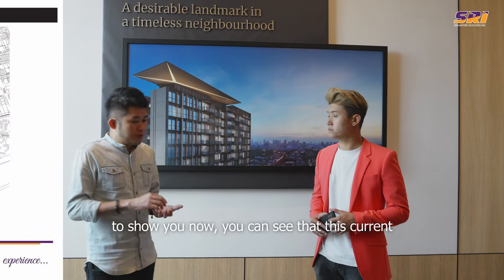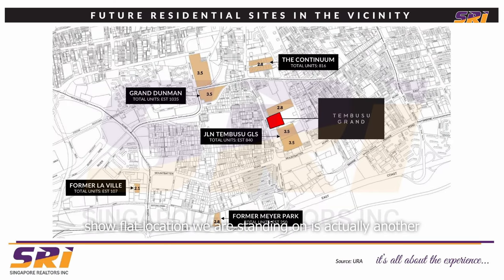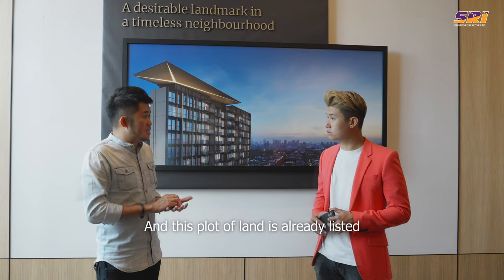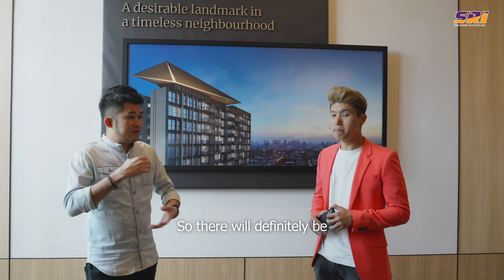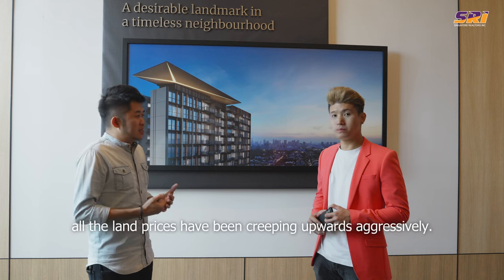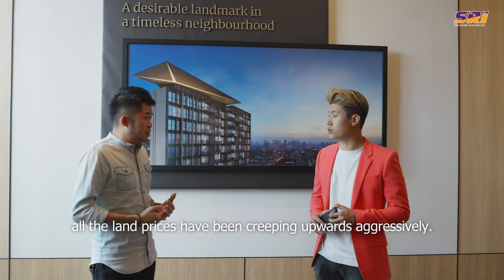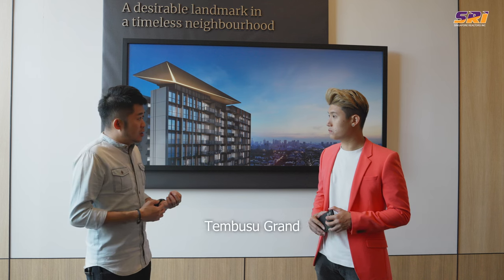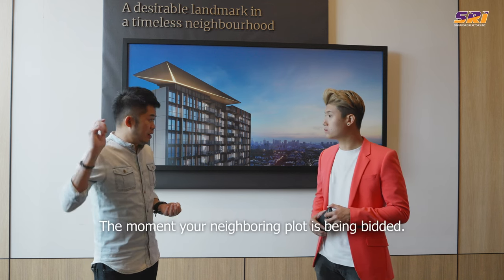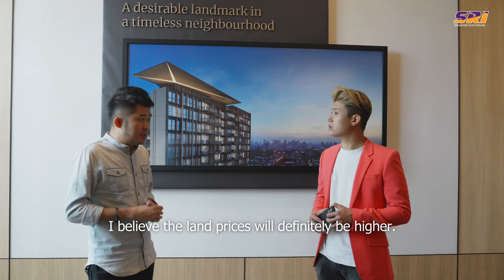If you look at the map we are going to show you now, you can see that this current showflat location we are standing on is actually another residential plot with a plot ratio of up to 3.5. Beside us is another similar plot that can yield more than 800 units. This plot of land is already listed in the government land sales reserve list, so there will definitely be another new launch coming up. All the land prices have been creeping upwards aggressively, so buyers who buy into Tembusu Grand will definitely see an immediate paper appreciation the moment the neighbouring plot is being bid, and the land prices will definitely be higher.